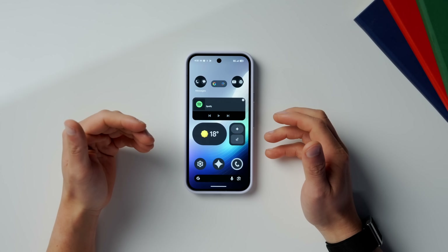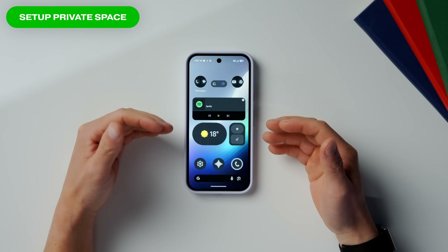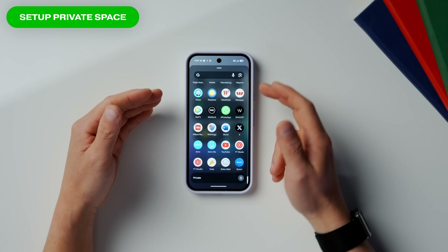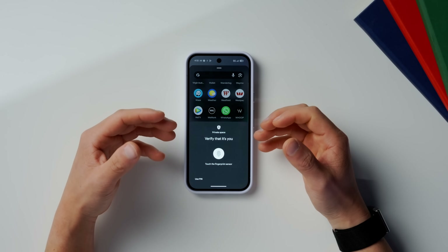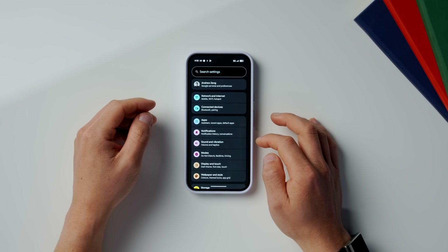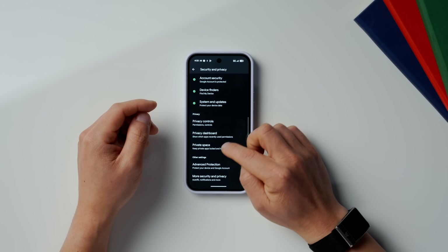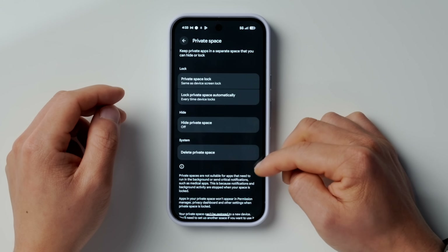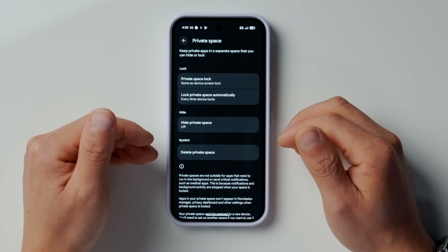Let's move on to some really important privacy and security settings. The first one is a new Android 16 feature called Private Space. In the apps menu, you'll get a private area on your phone where you can store secret files, folders, notes, or whatever you want to hide. To set this up, go into Settings, then go down to Security and Privacy, and scroll down to Private Space. If it's your first time setting this up, you'll need to log into your Google account and set it up from there — then you'll get that private space at the bottom of your apps.